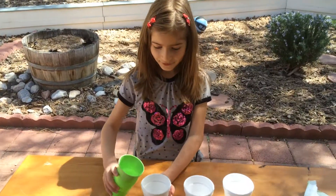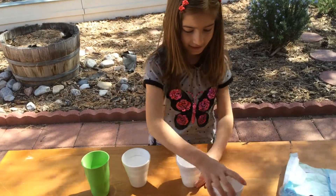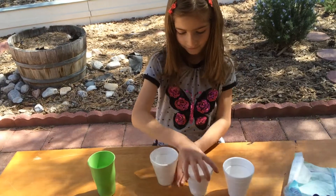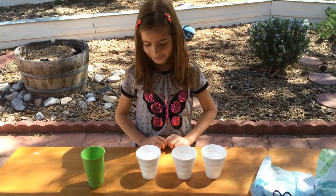I'm going to pour some water in this cup. And then I'm going to mix these cups around for a few minutes. Now, let's see which one has water in it.